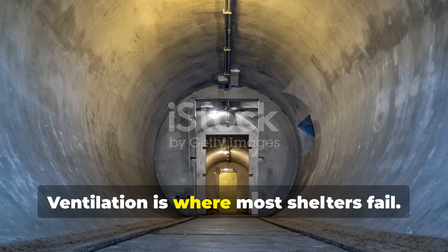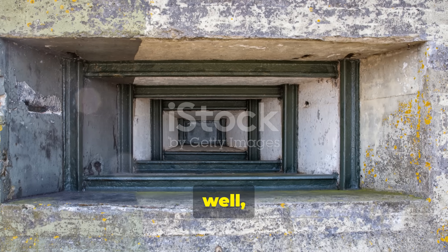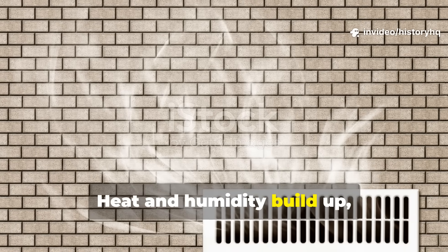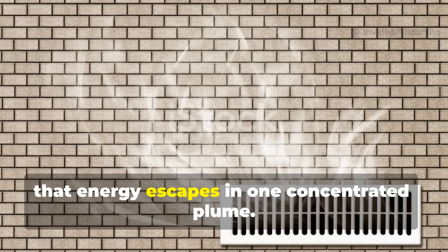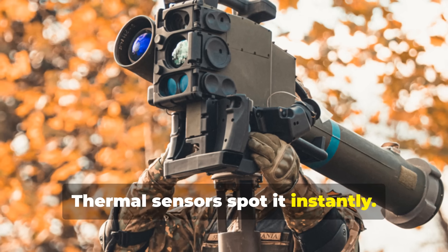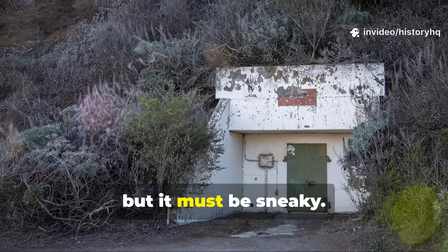Ventilation is where most shelters fail. Seal everything too tightly and you create a new problem. Heat and humidity build up, pressure increases, and eventually that energy escapes in one concentrated plume. Thermal sensors spot it instantly. So ventilation has to exist, but it must be sneaky.